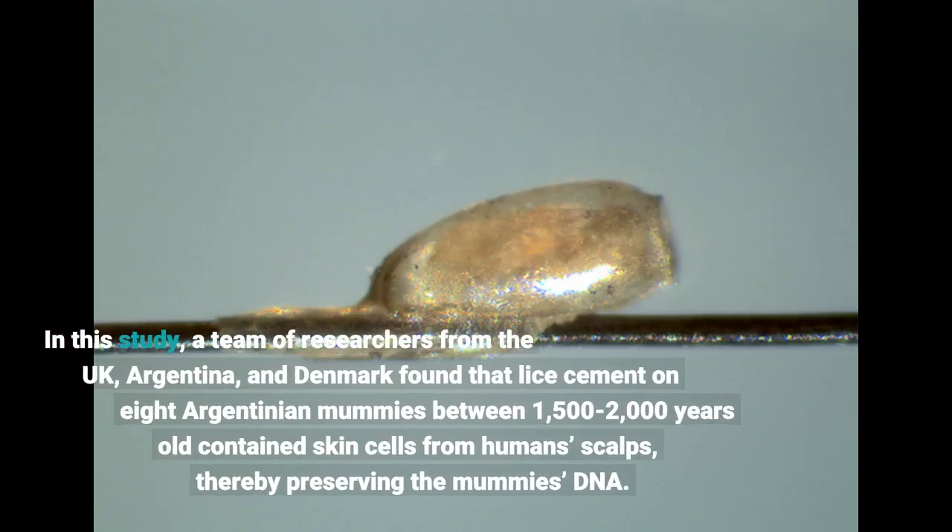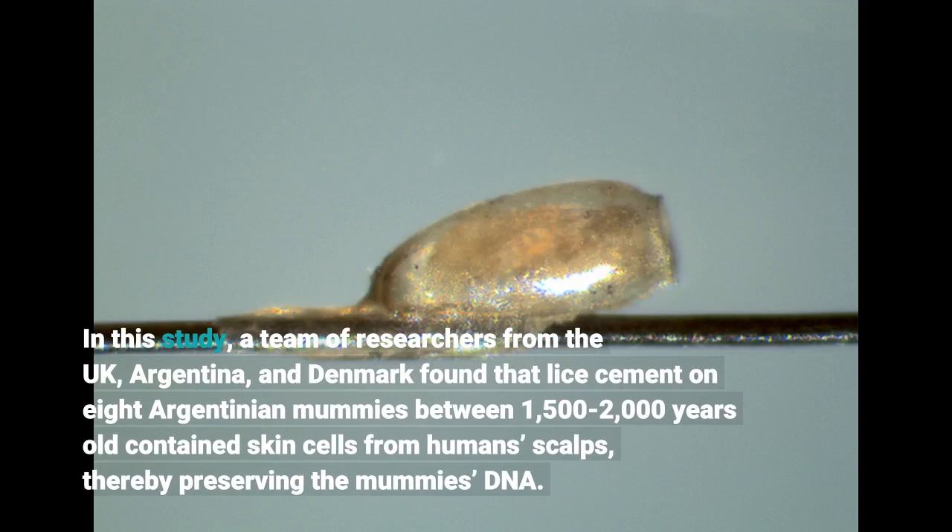In this study, a team of researchers from the UK, Argentina, and Denmark found that lice cement on eight Argentinian mummies between 1,500 to 2,000 years old contained skin cells from human scalps, thereby preserving the mummies' DNA.